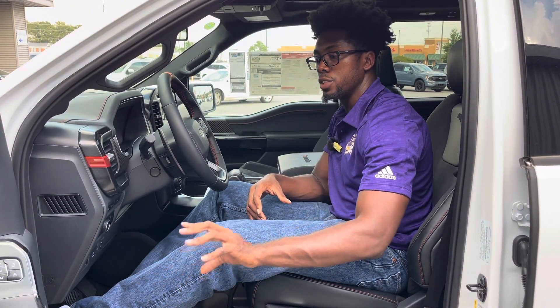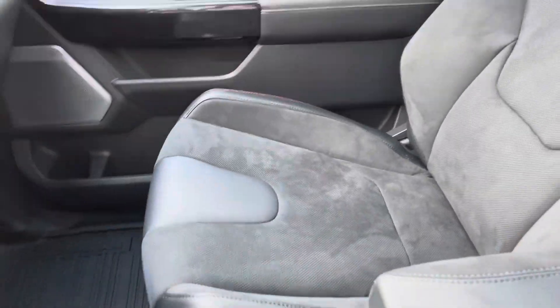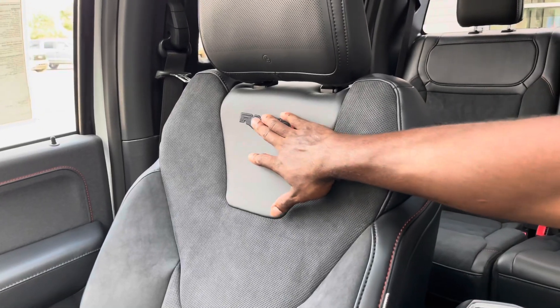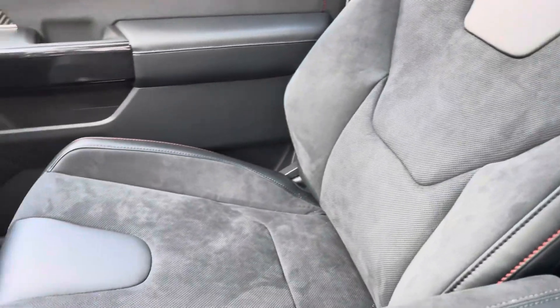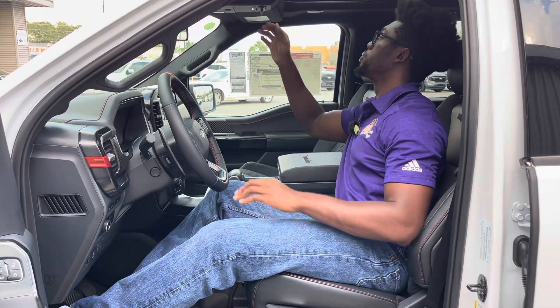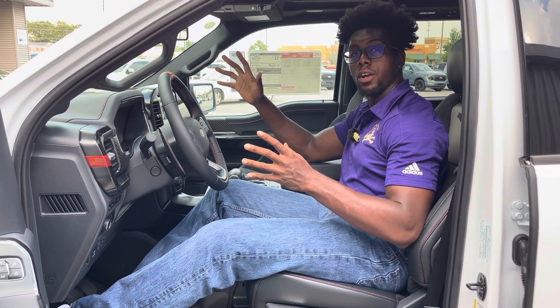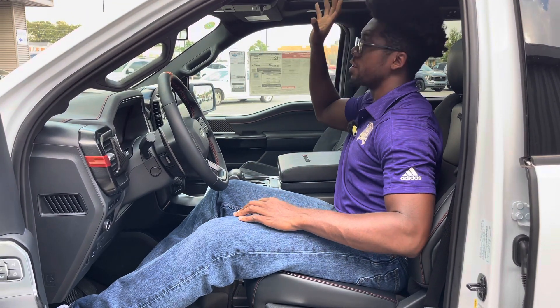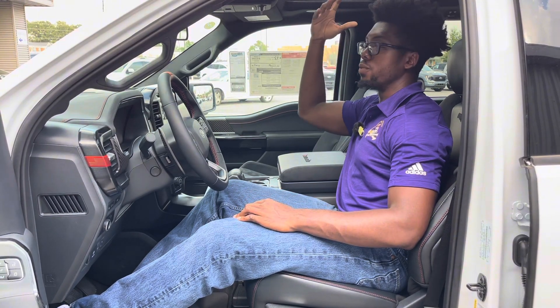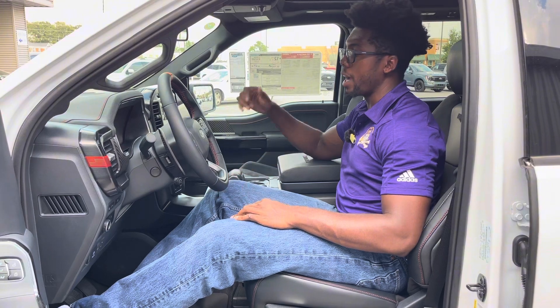The seats are absolutely lovely — very heavily bolstered for a truck, with the Raptor badge stitched in with a red R at the end. Materials include alcantara and leather mixed with two-tone red and black stitching. Up top you get auxiliary switches for adding lights and accessories without messy wiring. There's also a beautiful panoramic sunroof for a more open-air experience whether you're on the trail or on a cruise.